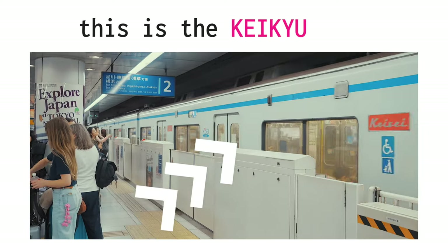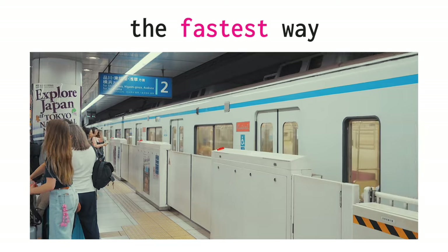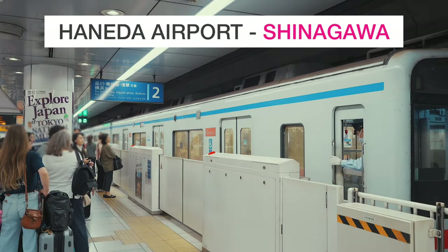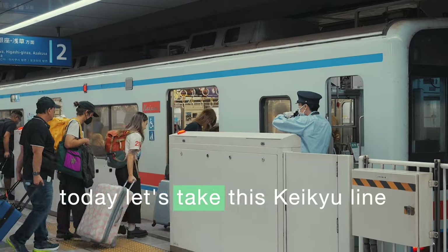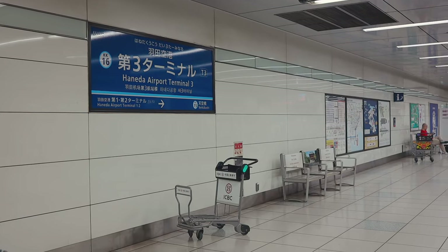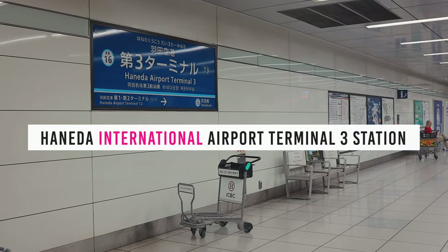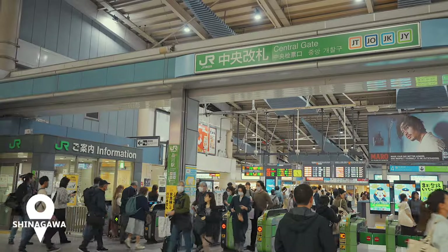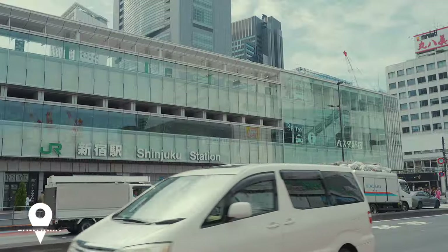This is the KQ line, the fastest way to get from Haneda Airport to Shinagawa Station in Tokyo. Today, let's take this KQ line to go from Haneda International Airport Terminal 3 Station to two popular stations in Tokyo, which are Shinagawa Station and Shinjuku Station.